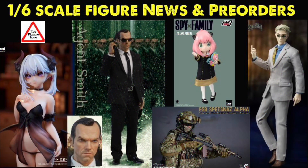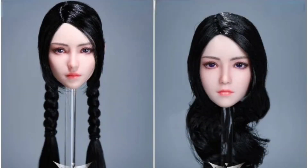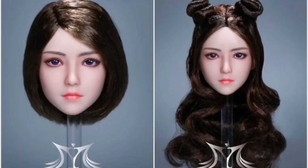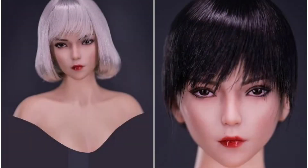Welcome to the Figure Zone, let's get into this video. YM Toys Kong head sculpt in four different styles and Xiao head sculpt in three different styles.